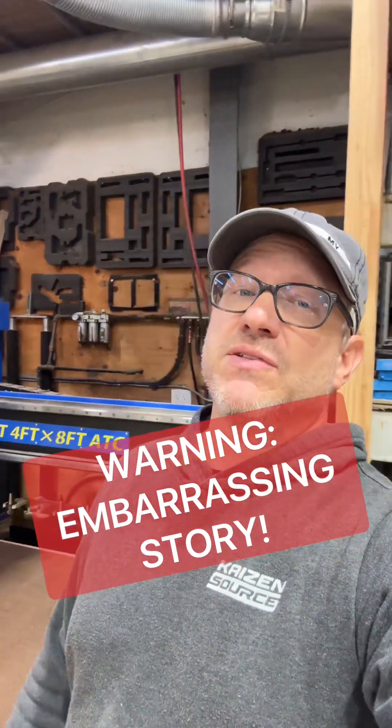Hey everybody, this is Brian with Cousins Source. By default, none of us like to show our shortcomings on social media. We like to keep it for showing off what we can do and never showing that we can make mistakes. But as a shop owner, a CNC owner, you either know this can happen or you should know this can happen.